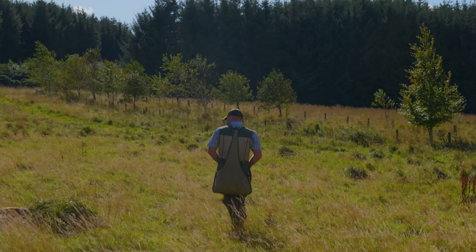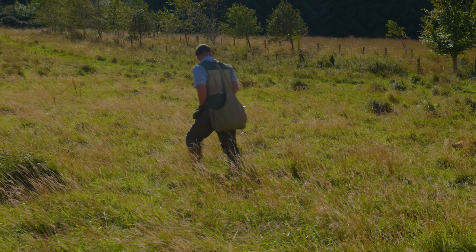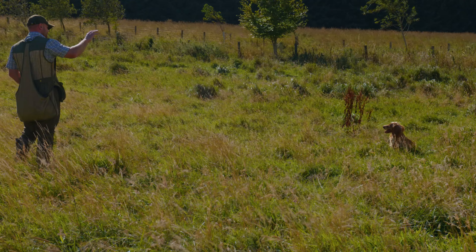We're going to do some more advanced training with Waffle. He's a little Cocker Spaniel, ready to go shooting just about. Dan's going to do some training with him and I'm going to talk you through it. My name's Charlie Thorburn. Welcome to Mordor Gundogs.